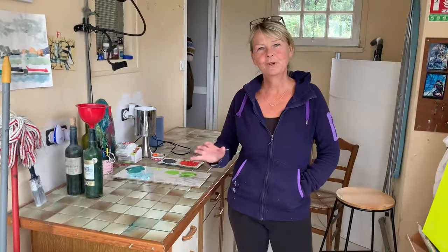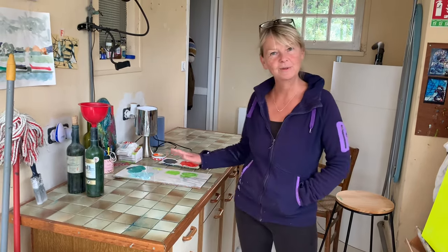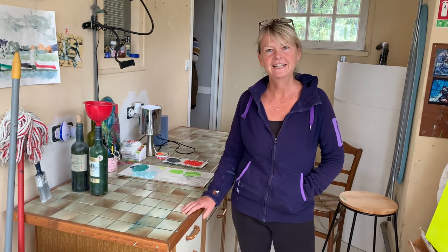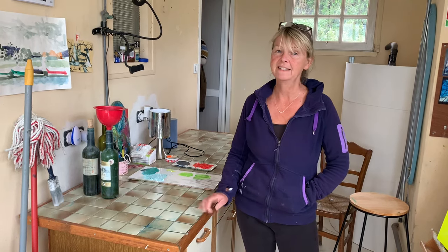If you follow me regularly and watch my videos, you will notice that my studio is looking incredibly clean and tidy. That's because I'm heading back to the UK, and so I've packed up most of my things, just some of the paintings left to pack.